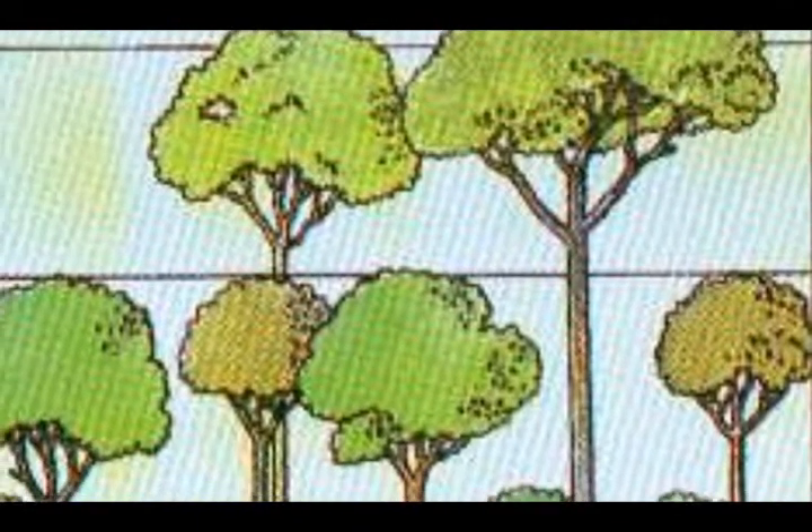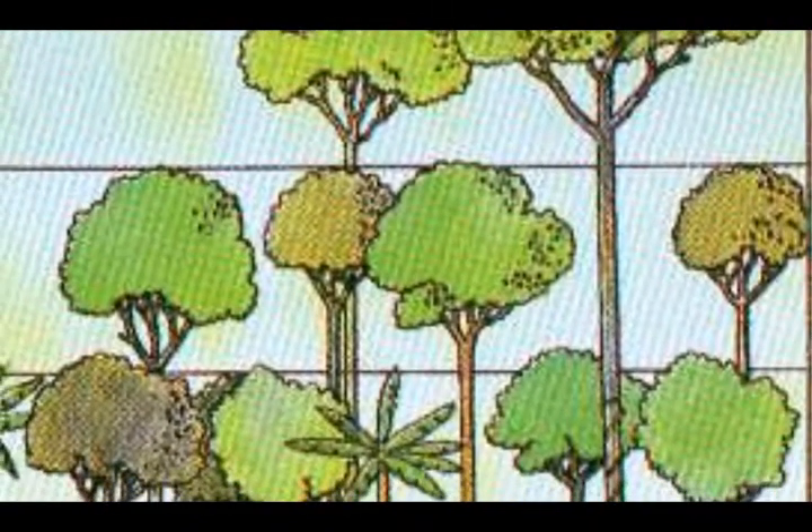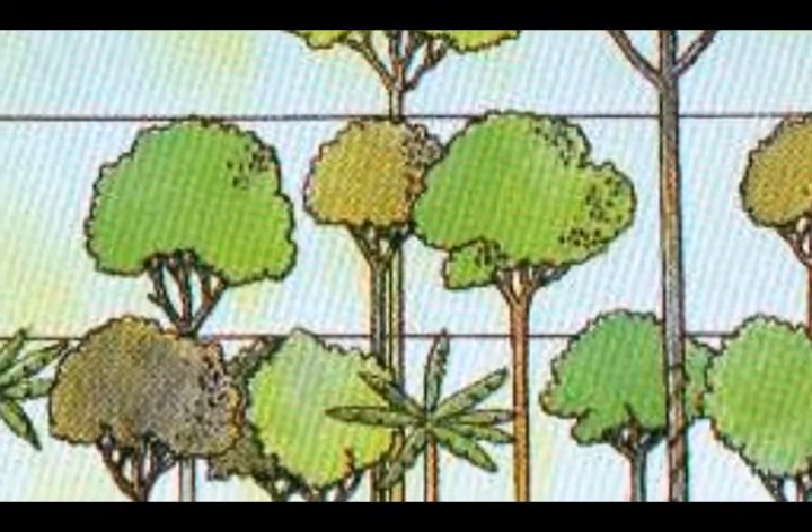The next layer is the canopy layer. It's the primary layer of the rainforest and it covers the next two layers. Some animals that live in this layer are snakes, toucans, and tree frogs. Most animals live here since this has the most food.